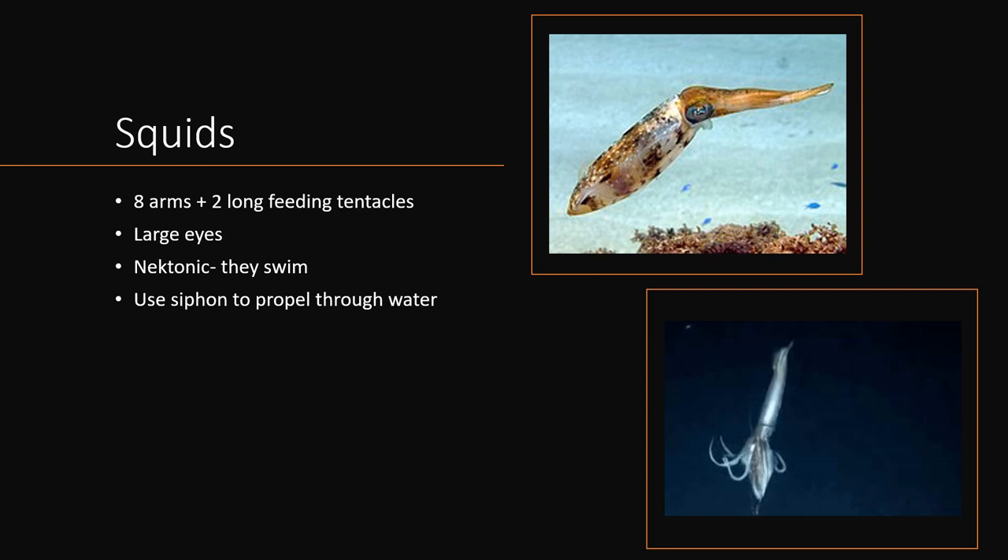Squid vary immensely in size between species. They can range from about an inch long to the size of a bus, like the giant squid, which was only discovered in the past 100 years. The giant squid is easily the answer to the kraken myth that has long been told by sailors — you even see the kraken in Pirates of the Caribbean.